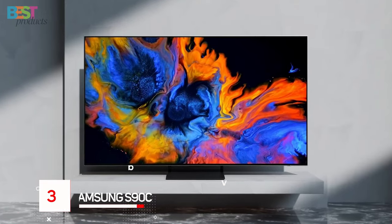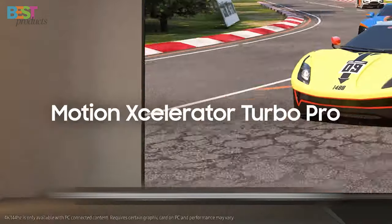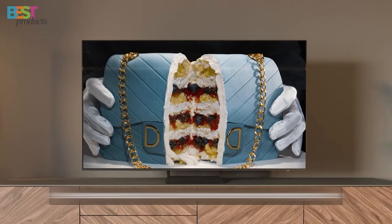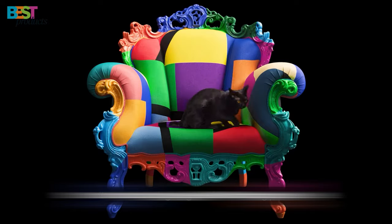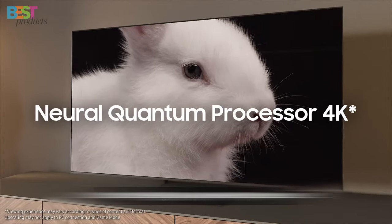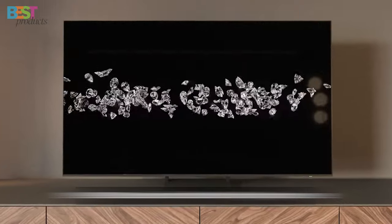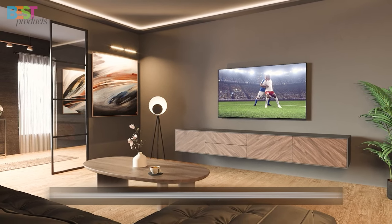Number 3: Samsung S90C. This high-end TV is a gamer's paradise with support for 4K at 144Hz and full HDMI 2.1 bandwidth. Available in sizes ranging from 55 inches to a whopping 83 inches, the S90C is perfect for any setup. It excels in SDR peak brightness, reflection handling, and viewing angles, making it ideal for watching TV shows, sports, and HDR content. While it may lack support for DTS audio formats, its competitive price point makes it a compelling choice for those looking for premium features without breaking the bank.